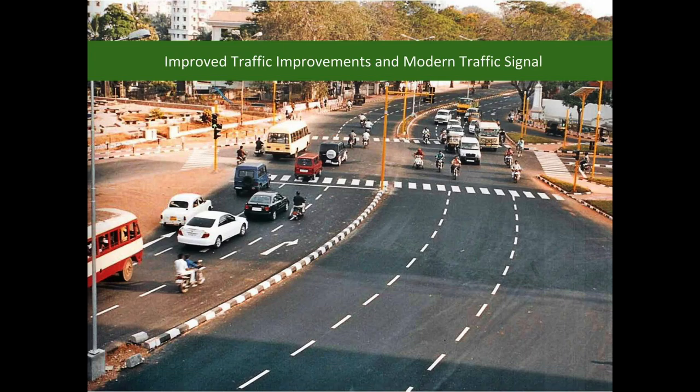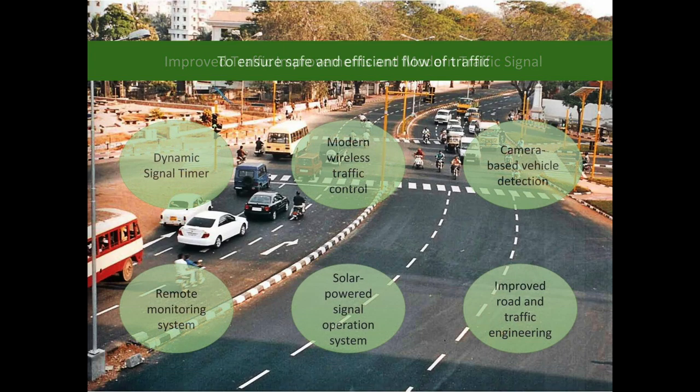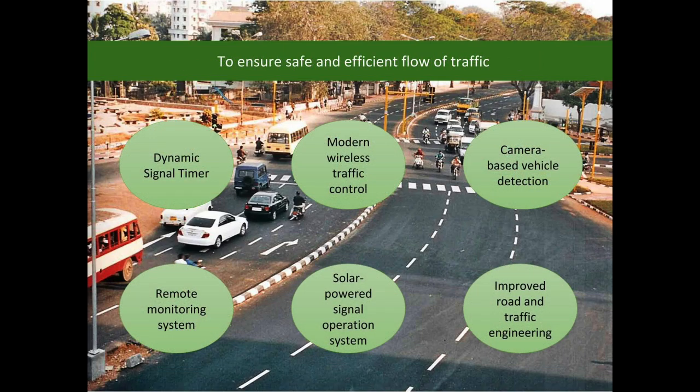The modern traffic signal provides dynamic signal timing based on traffic density, modern wireless traffic control, camera-based vehicle detection, remote monitoring system, solar-powered signal operation system, and improved road and traffic engineering.